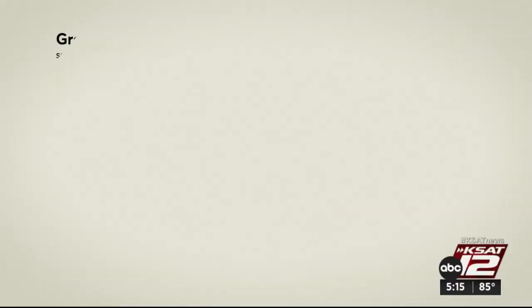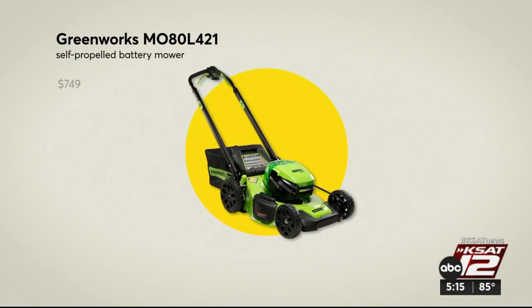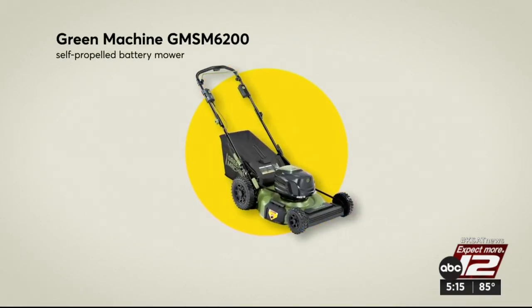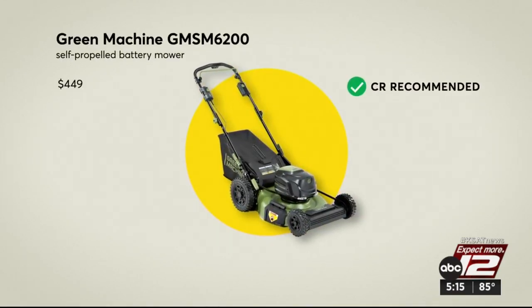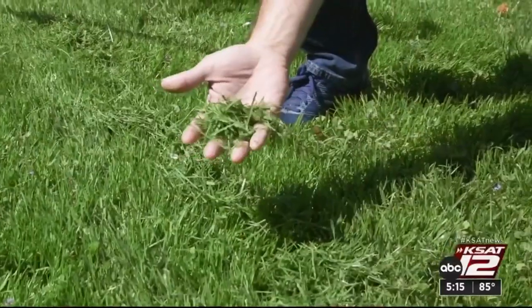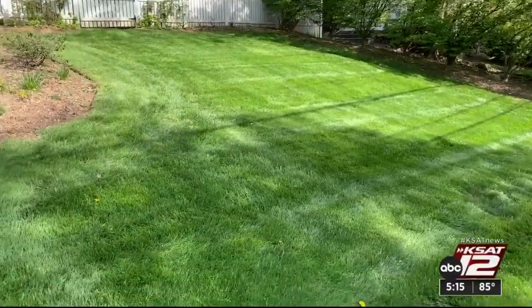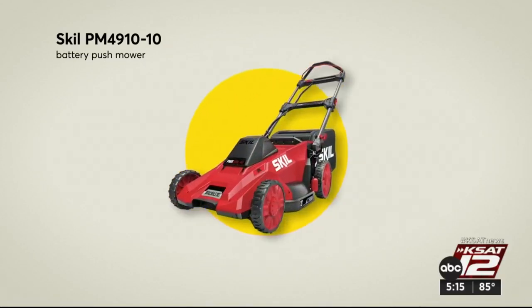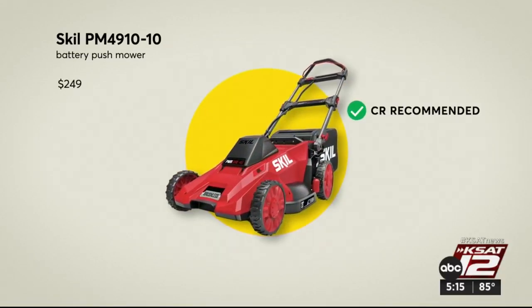So which battery mowers cut it? They actually found several to recommend, including some by Ego and Ryobi. This Greenworks self-propelled battery mower got top scores for evenness, mulching, and handling. It's $749. You'll save hundreds with this Green Machine — also very good at mulching, but not as good at bagging. If you have a smaller lawn and aren't so concerned with recharge times, they say consider this Skill — it was excellent at cutting and mulching.